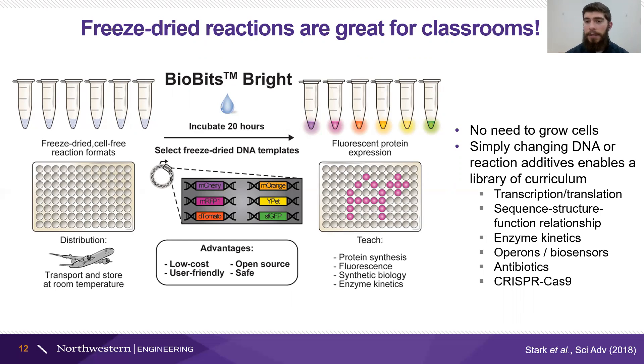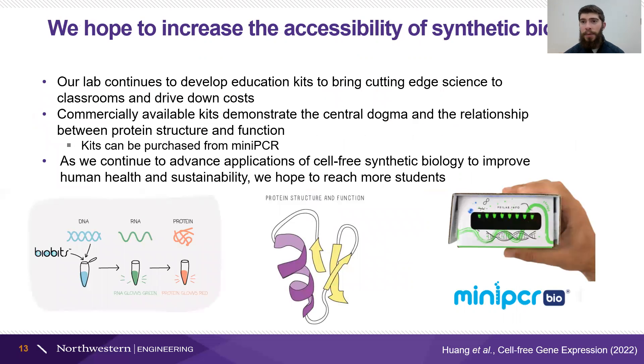The just-add-water aspect makes this much more accessible than similar entry-level chemistry experiments. Our lab is continuing to develop this, hoping to make it more accessible and drive the cost down further. Right now there are commercial kits available through a company called MiniPCR, with one kit focusing on the central dogma — the conversion of DNA to RNA to protein — and another more advanced kit looking at the relationship between protein structure and how that impacts function. As our lab continues to push forward applications of cell-free synthetic biology for human health and sustainability, we hope to simultaneously reach more students by making advanced educational modules, bringing this cutting-edge science into the classroom to help expand the workforce and bring more people into the growing field of synthetic biology.